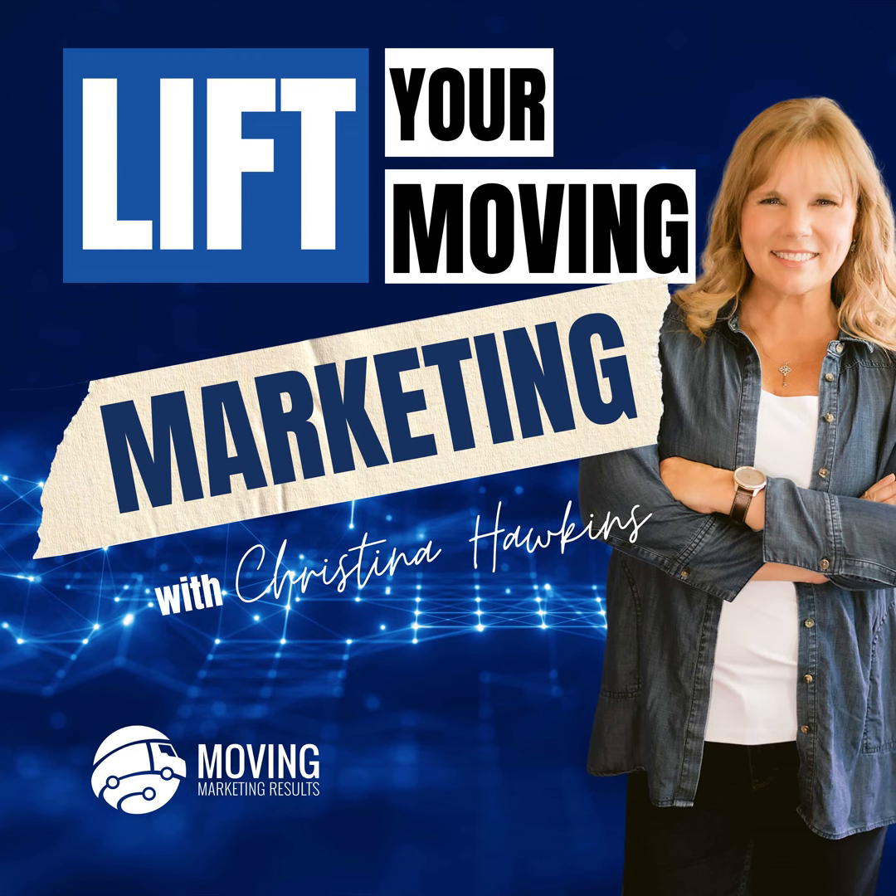Welcome to the Moving Up Podcast. This is Christina Hawkins, the owner of Moving Marketing Results. Today we're going to focus on a vital aspect of your website's success — user experience, or UX — and I will share with you how to make sure your site is not just functional, but really a joy for your customers to visit and use. So let's dive in.